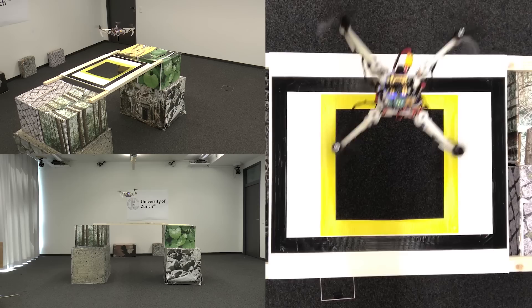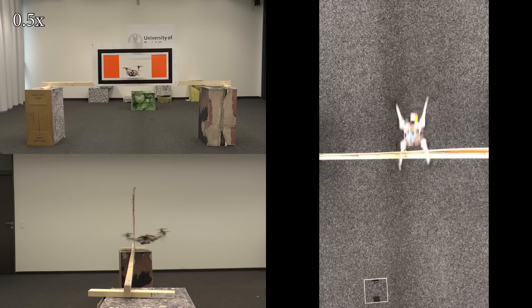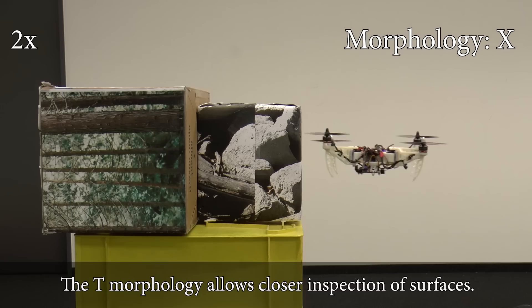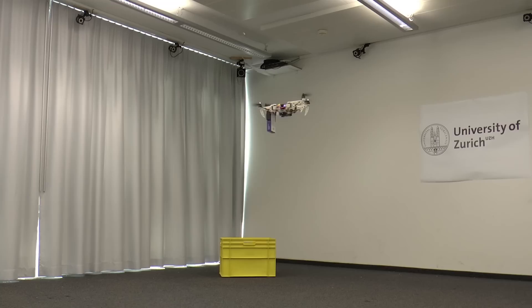It can assume different morphologies depending on the task, such as traversing horizontal gaps, vertical gaps, inspecting structures, or transporting objects.